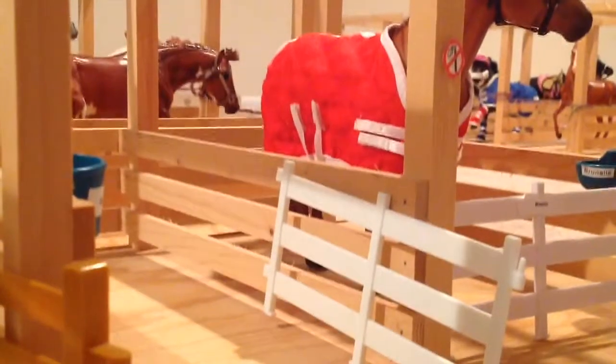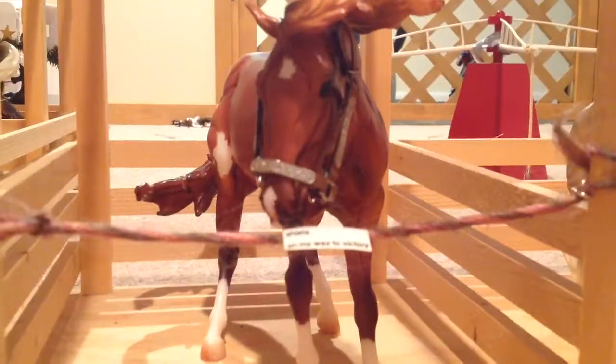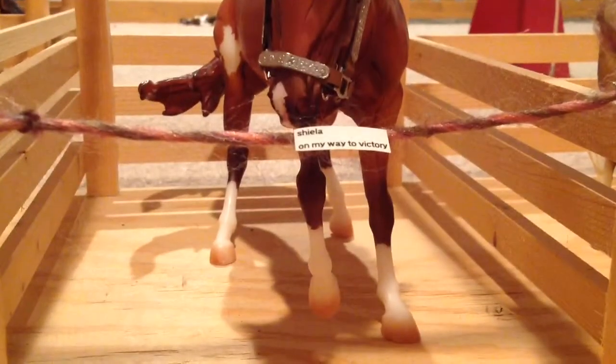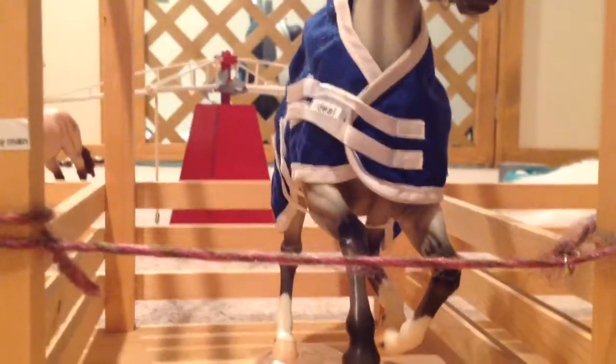And then over here we have Ravel's stall. And then we have Brunello. Over here we have Sheila, or On My Way to Victory. And then over here we have Misty. And then over here we have Ideal, or The Gray Man.